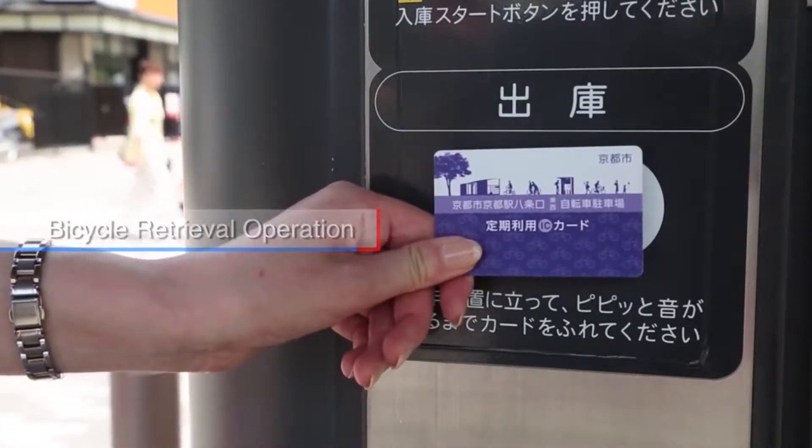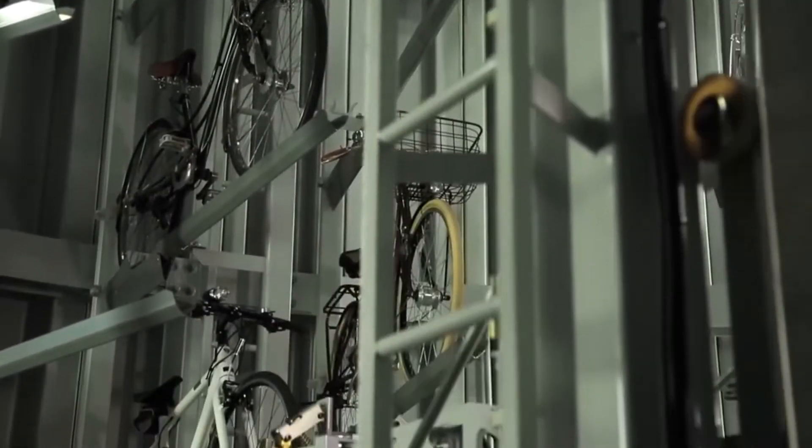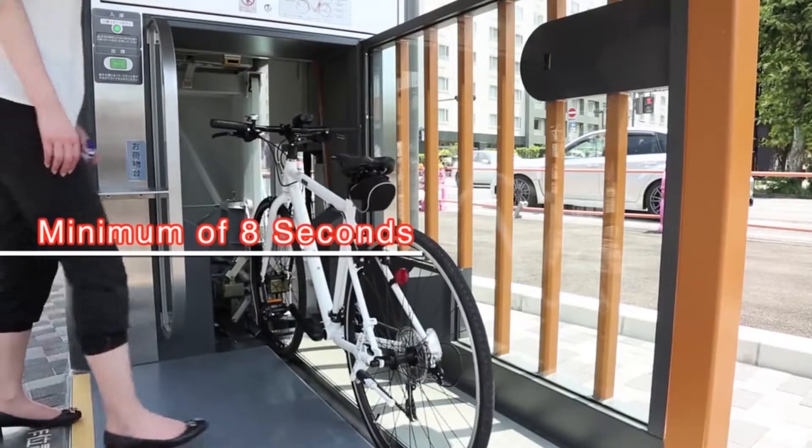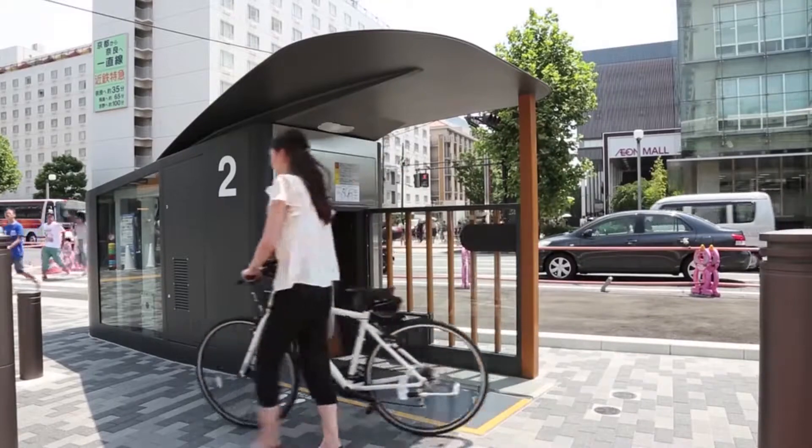To retrieve the bike, the rider scans a card which informs the system which bicycle is being called for. The bike is then collected, sent up the elevator, and slid out the door. These highly effective underground bicycle parks could soon be seen in a city near you.